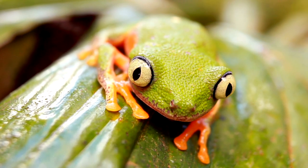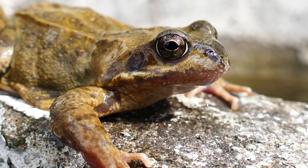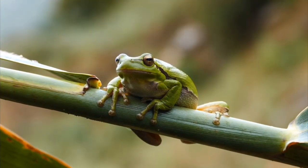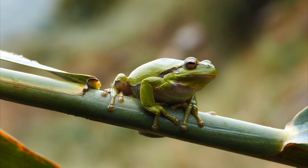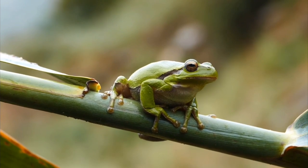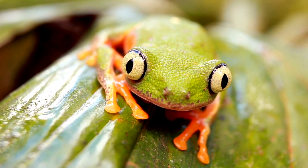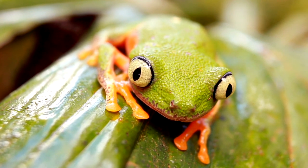Frogs eat what? Adult frogs eat insects caught with their long, sticky tongues, as well as other invertebrates including snails, slugs, and worms. Skin that breathes: the frog's very permeable skin allows oxygen to pass through, as it does in all amphibians. Frogs can breathe via their skin due to this unique characteristic. Because oxygen is dissolved in a watery coating on the skin and transported to the blood, the frog's skin must always be moist. As a result, frogs are endangered.